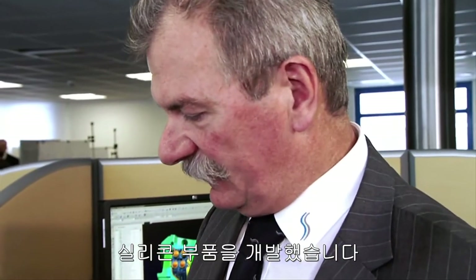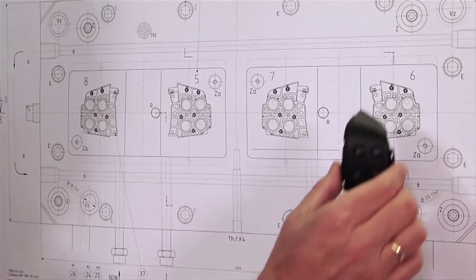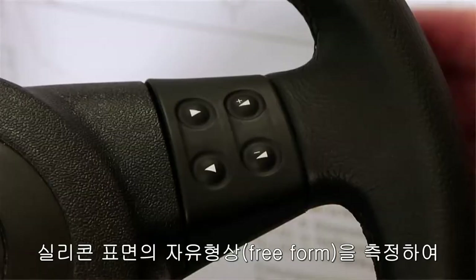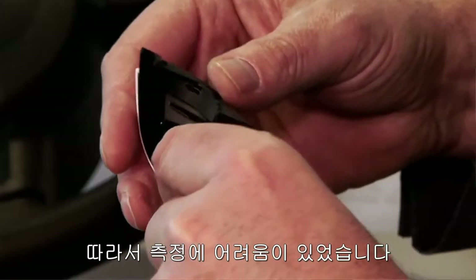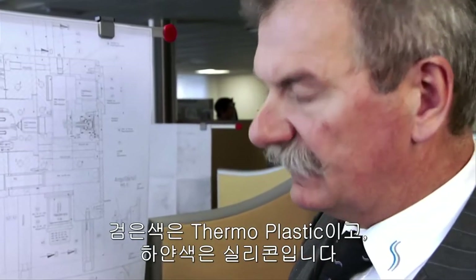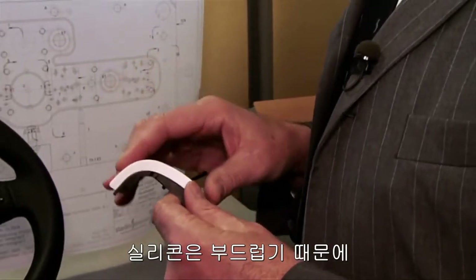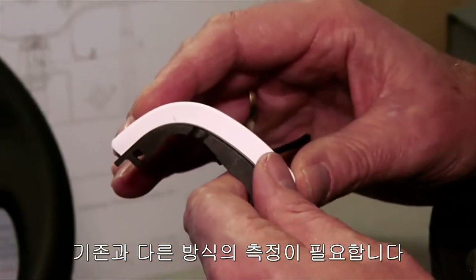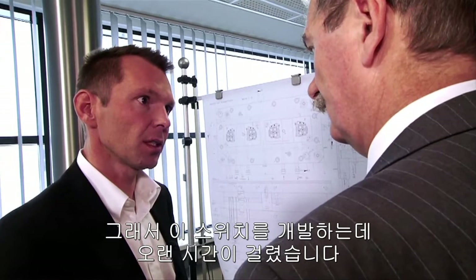A few years ago we developed the steering column switch for the VW Golf. It's a multifunction switch. A real challenge was that it's a part with freeform surfaces and has to fit here perfectly. Testing for quality isn't so easy. The part consists of two different materials — the black material is the thermoplastic, and the white is silicone. Silicone is soft, so we had to use different measuring systems. The hard plastic was probed while the soft silicone was scanned. As a result, developing the steering column switch took a long time.